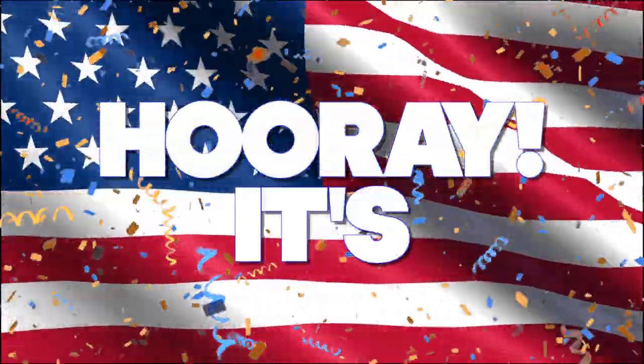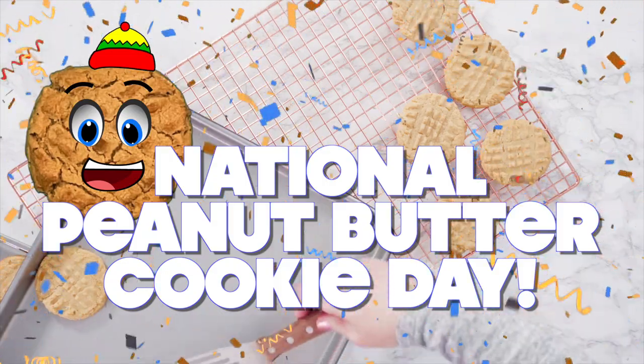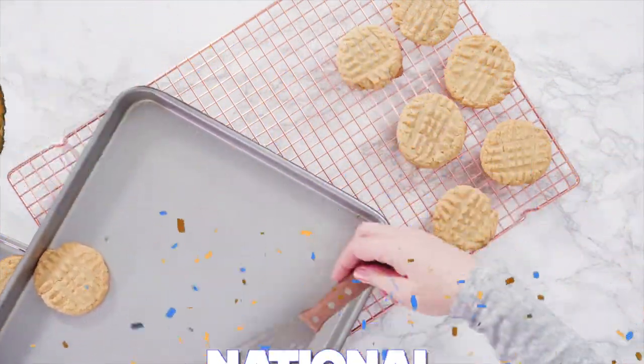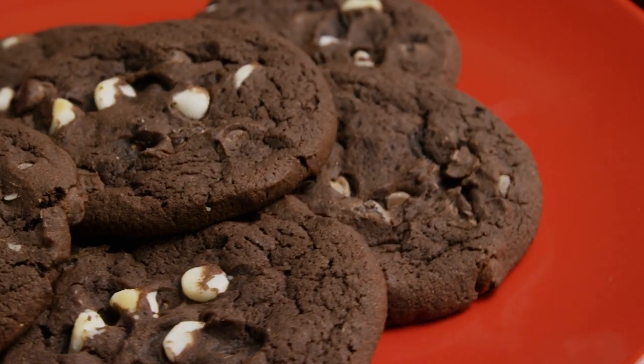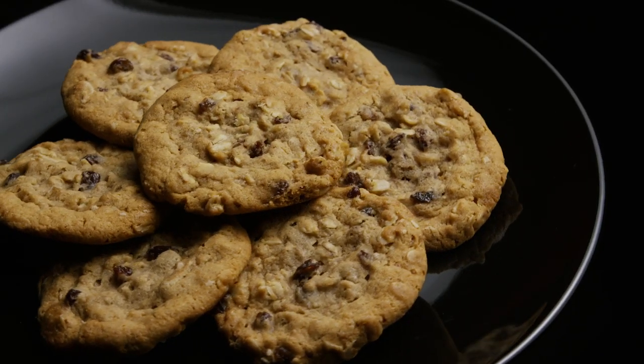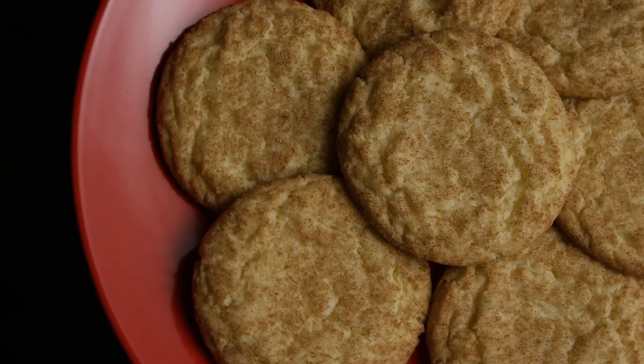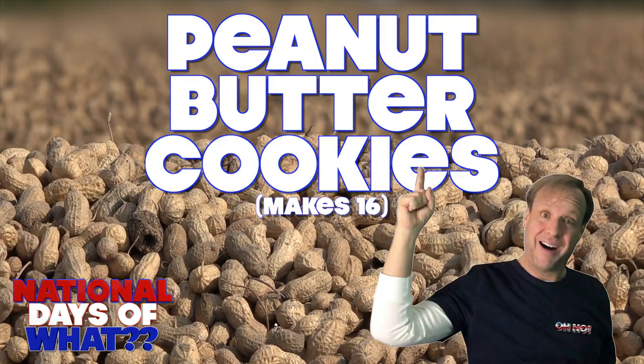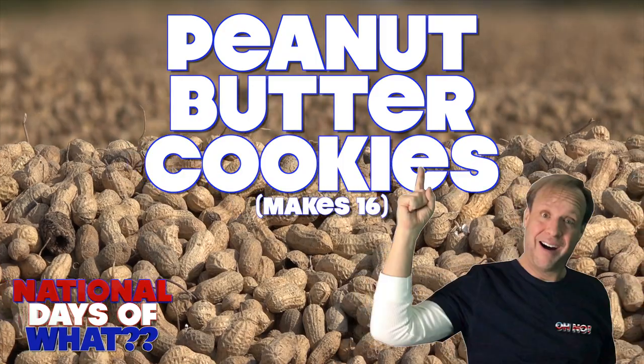Hooray! It's National Peanut Butter Cookie Day! Cookie lovers can all agree that June 12th is truly an American holiday to celebrate. Today, Kevin is going to share his recipe for delicious peanut butter cookies.